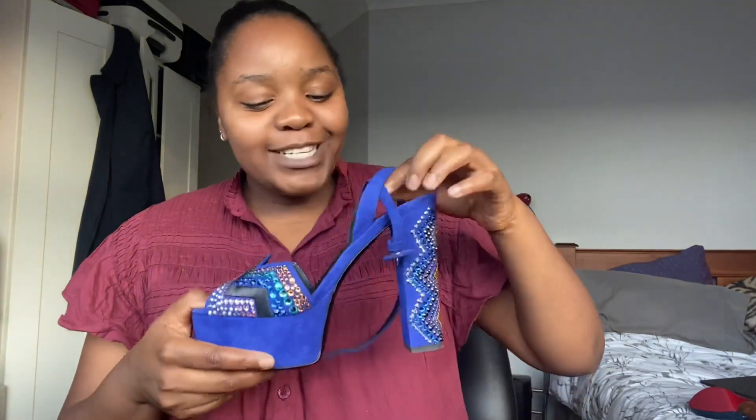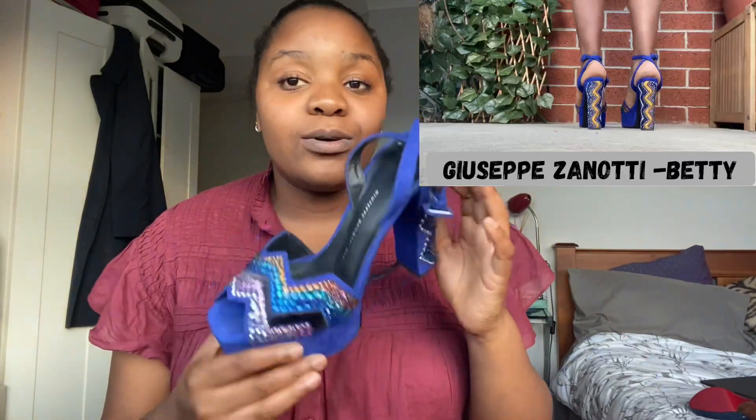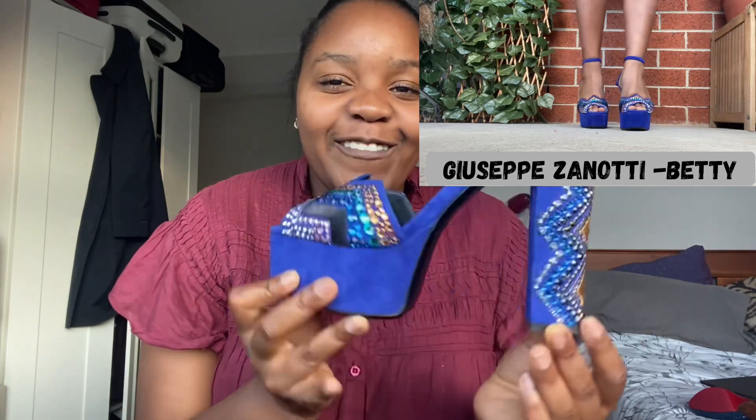Now we're getting into the more exciting sparkly shoes — the rest were just navy suede boring pumps anyway. Giuseppe Zanotti Betty — look at this. I just think of Elvis honestly when I see this shoe. This is a size 38 and I'm a 39, especially in Giuseppe Zanotti, and I knew what I was getting into. I managed to just about squeeze in, so if you see my heel about to slip out, don't mention it — I know, and I don't care because this shoe is so gorgeous.